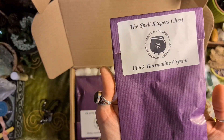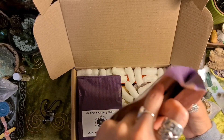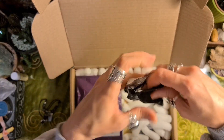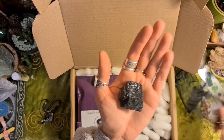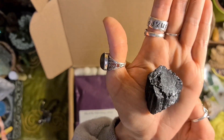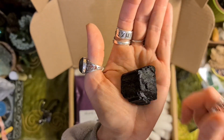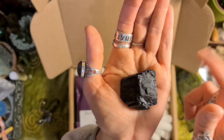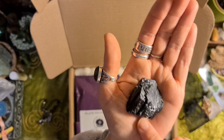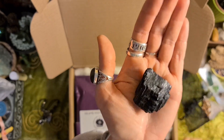Black tourmaline crystal — I wonder if it's tumbled or raw. Oh, it's raw, and it comes in a little pouch. It's nice and chunky. That's really good for protection. I have some small raw bits of black tourmaline and I put them in the corners of each room — or each corner of the flat, actually. And sardonyx above the doors for protection.